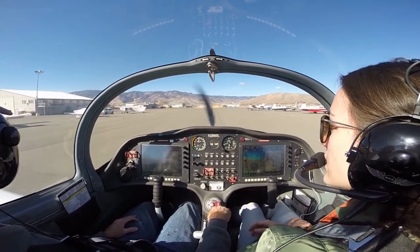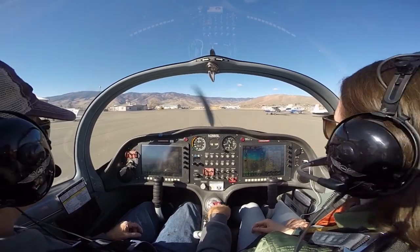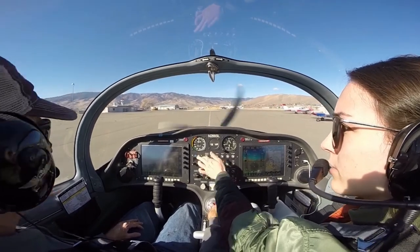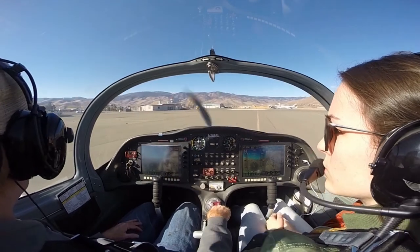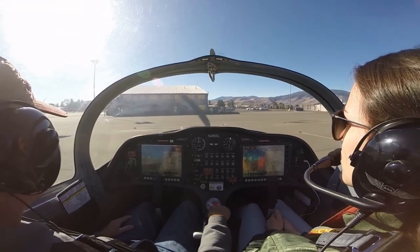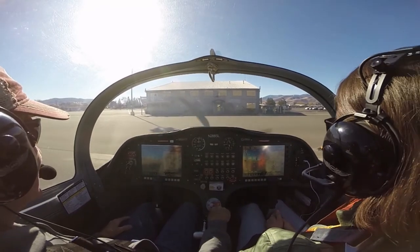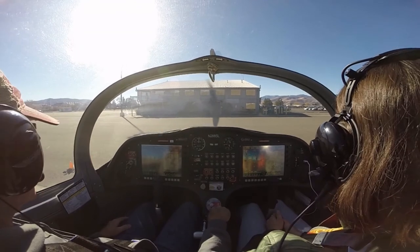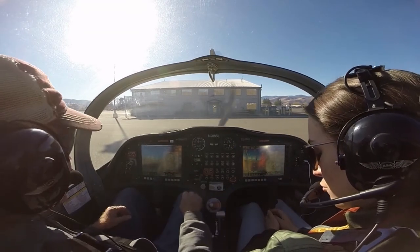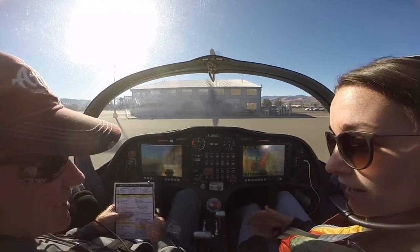The last time I flew a few days ago there was a deer — a buck running around here. I'm going to listen to the weather. Carson City Airport, automated weather observation 1827 Zulu. Wind three two zero at nine knots, visibility more than one zero. Three two zero at nine — I didn't even realize it was that strong coming in. Yeah, it didn't feel bad.